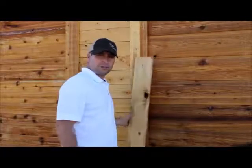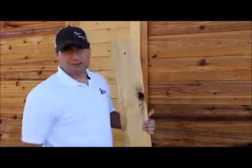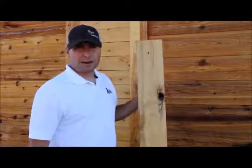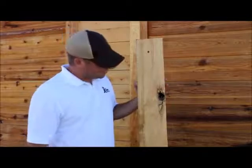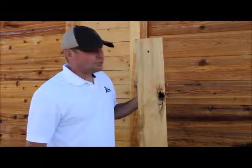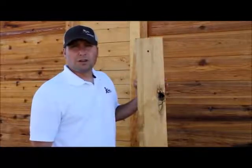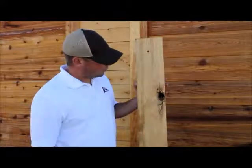This is what we call Port Orford Cedar. It's a 2x6 material, primarily used for decking. Port Orford Cedar is one of the more denser, stronger cedar materials out there. It's only milled in Southern Oregon. It's a super heavy material. It's used for applications where people need longevity. In fact, it's used in the Rose Bowl Stadium as their stadium seating. So it's a really cool product.